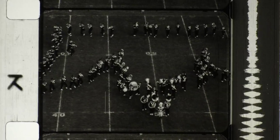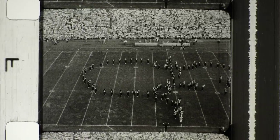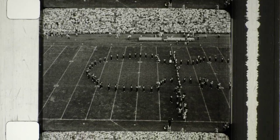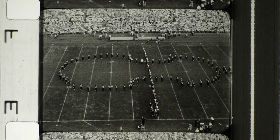The band's public address announcer explains the Sousa theme as the show progresses. Early in his career, Sousa the March King played the violin, which is now forming here across 65 yards of the football field.